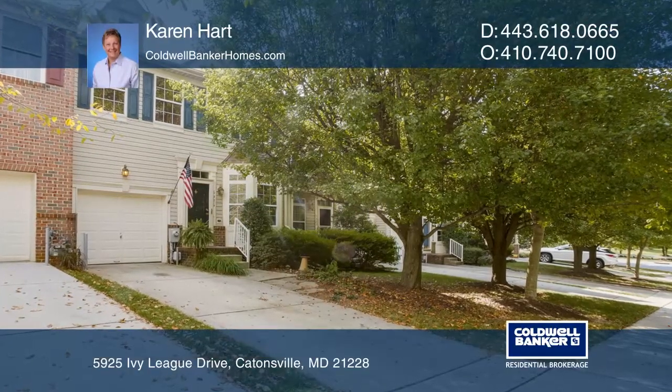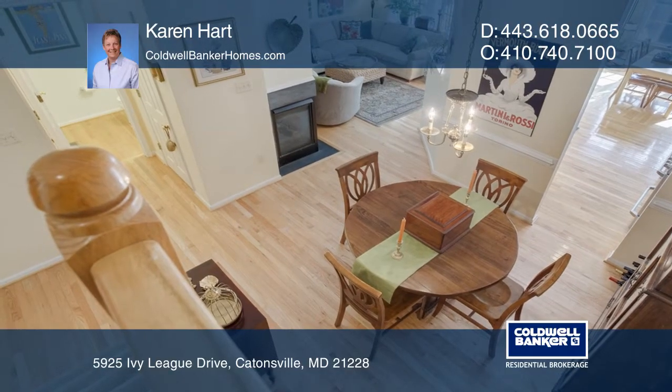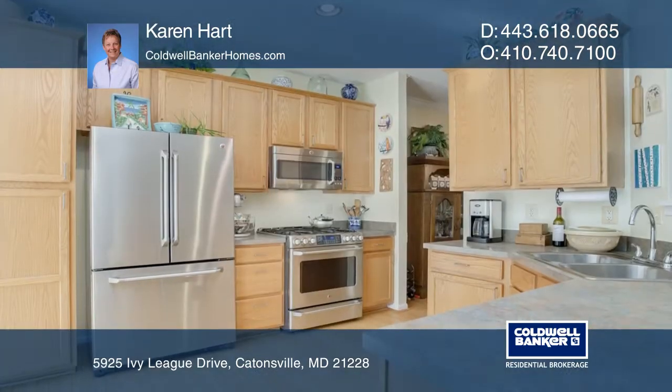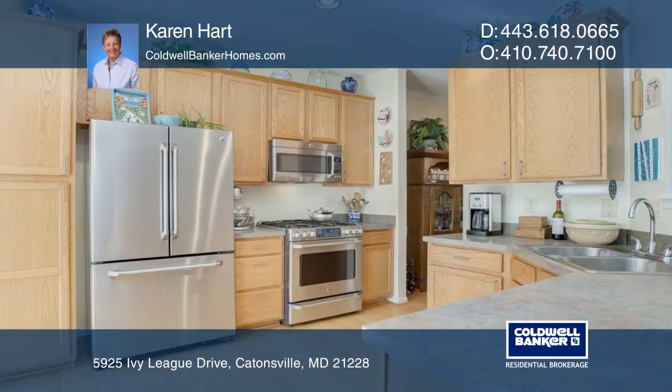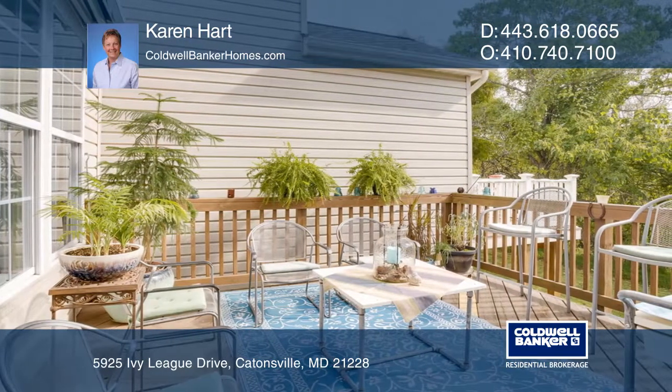This townhome offers four bedrooms and three and a half baths on three levels. The open floor plan features a family room with a corner fireplace, a breakfast nook, and a kitchen that accesses a wood deck with a retractable awning.